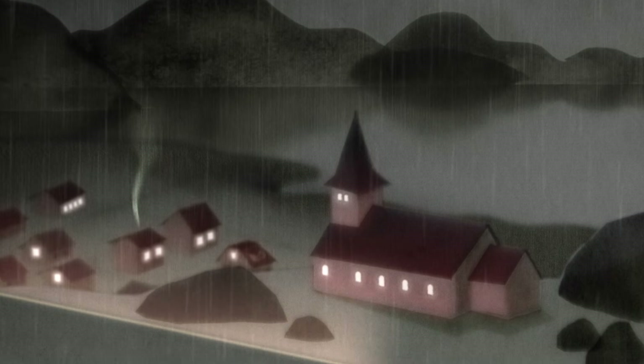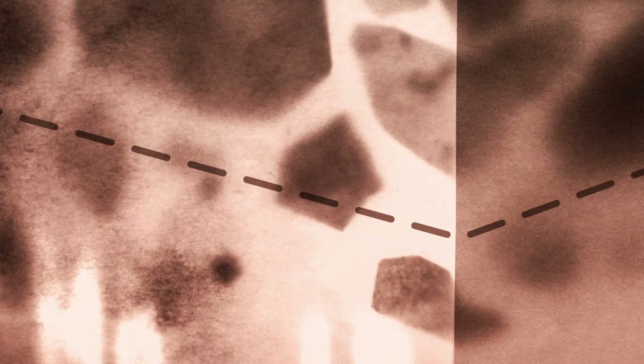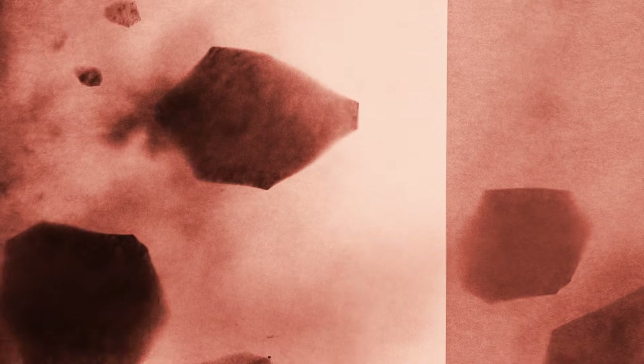Between the Earth's core and its crust is a mixed layer of solid and partially molten rock called the mantle. Temperatures here range from 1,000 to 3,500 degrees Celsius. Some of this heat comes from the radioactive decay of metals, but much of it comes from Earth's core, which has been radiating energy since the planet formed over four billion years ago.